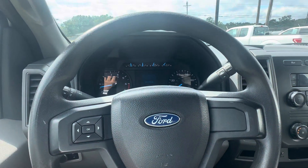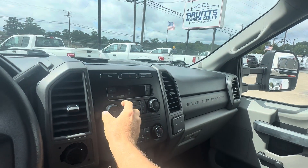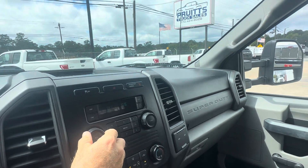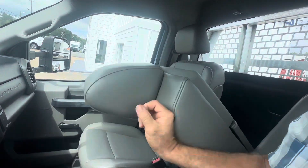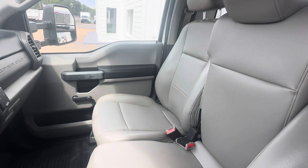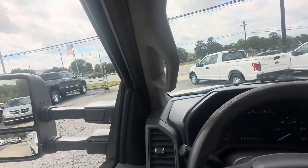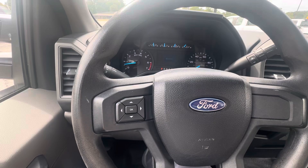You've got the AC controls here, AM-FM stereo, and three-passenger seating. This console will fold back for your third seat. It does have a 9,950 pound gross vehicle weight rating.